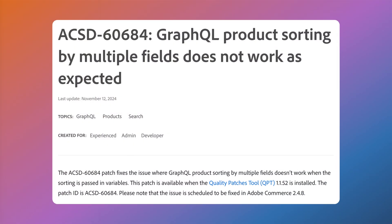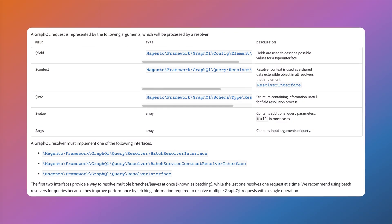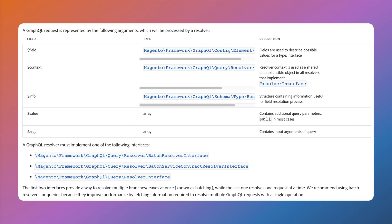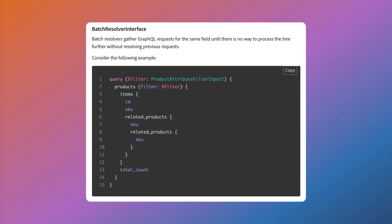The GraphQL API now also supports sorting products by multiple fields, giving you much more control over how products appear in search results and category pages without implementing custom solutions. Magento 2.4.8 also comes with better cache management for resolvers — the system now automatically invalidates caches for GraphQL resolvers when customer data is updated through imports, ensuring information is always up to date and preventing users from seeing outdated data after backend updates.